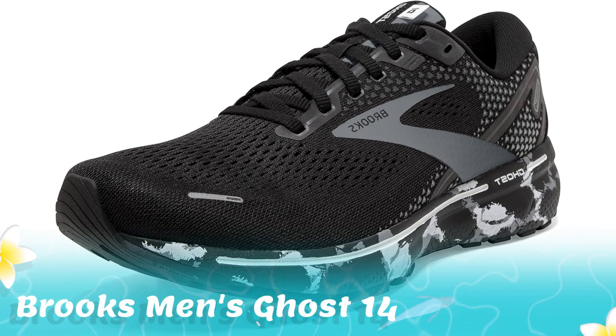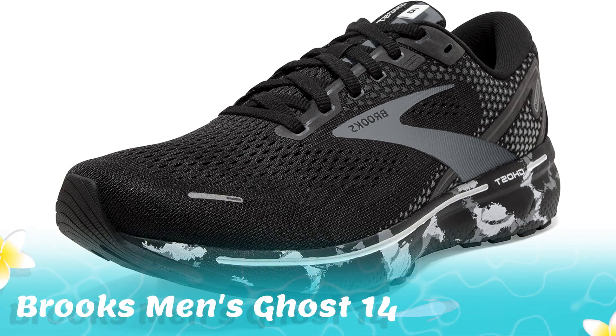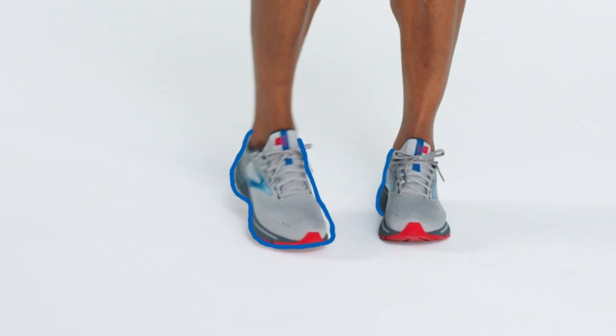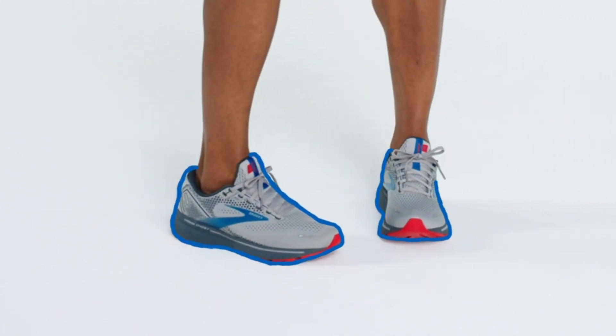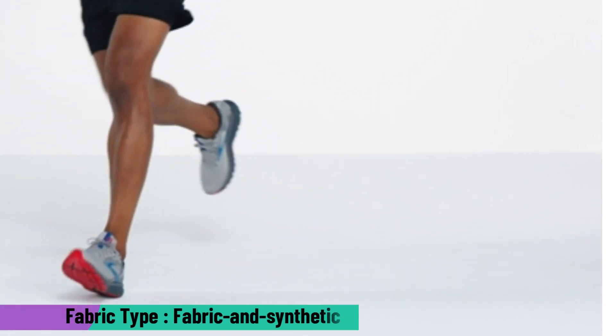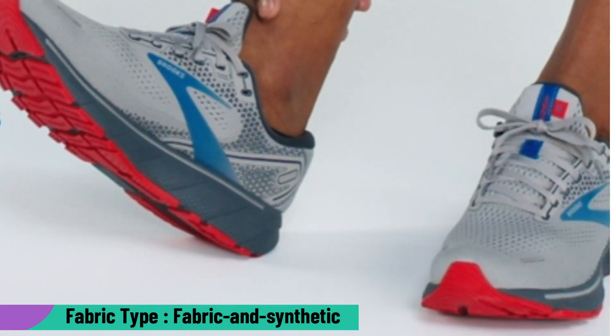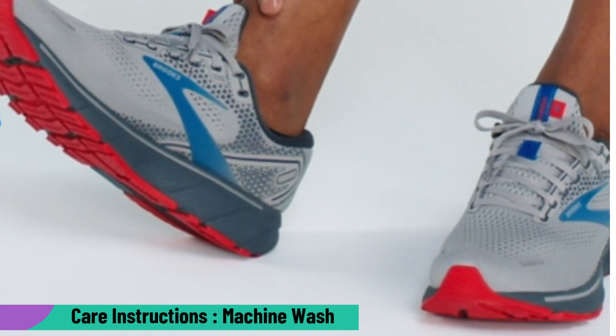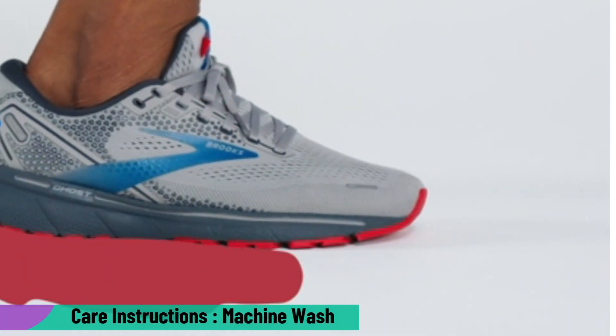3. Brooks Men's Ghost 14 Neutral Running Shoe. Elevate your running experience with the Brooks Ghost 14 Running Shoes. With 20 different style options, these runners offer a smooth ride with a form-fitting interior that keeps your feet cushioned and secure. Built with an open-engineered air mesh upper with 3D-fit print technology that provides strategic stretch and structure to the upper, soft fabric lining and a removable foam insole for underfoot support and outstanding comfort.